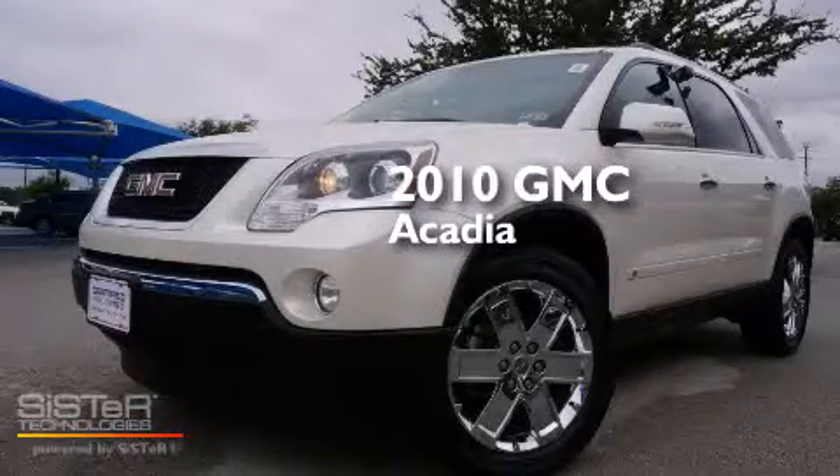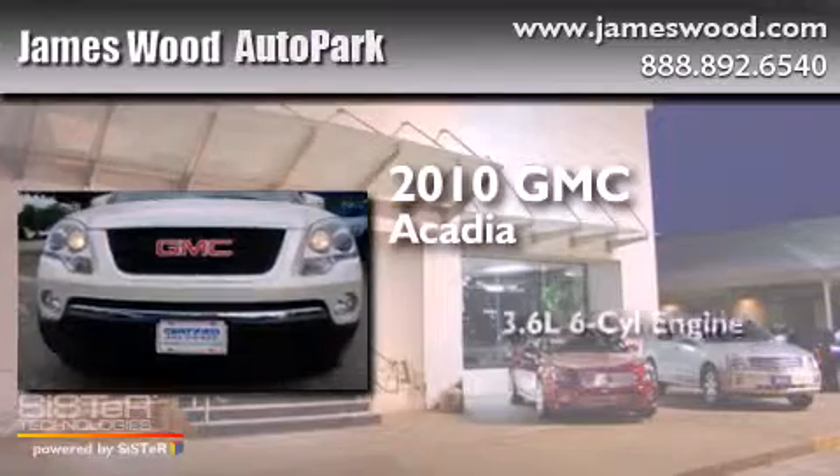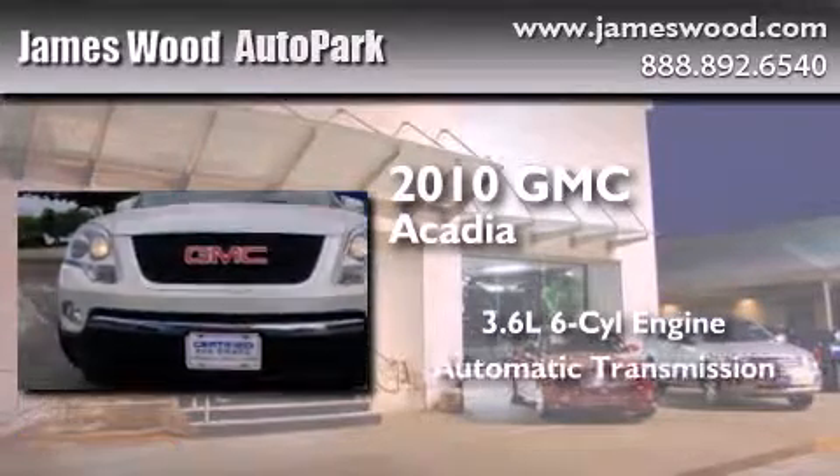This is a certified pre-owned 2010 GMC Acadia. It has a 3.6-liter, six-cylinder engine and an automatic transmission.